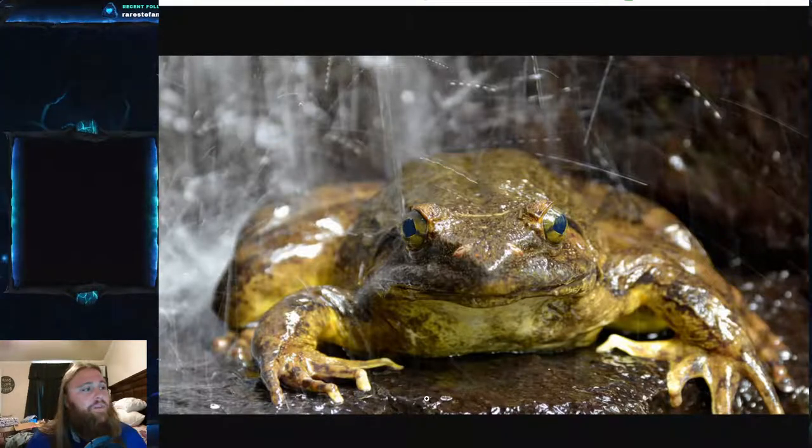Goliath frog tadpoles are herbivorous, but they only feed on a single aquatic plant species — Dicraea warmingii — part of the family Podostemaceae. These plants are only found in waterfalls and rapids in that region. This might actually explain their limited and restricted range — it's not water quality or an inability to reach other rivers, it's that this single aquatic plant restricts their range because the tadpoles don't appear to survive on anything else. That, to me, was the most interesting fact about this fascinating frog.